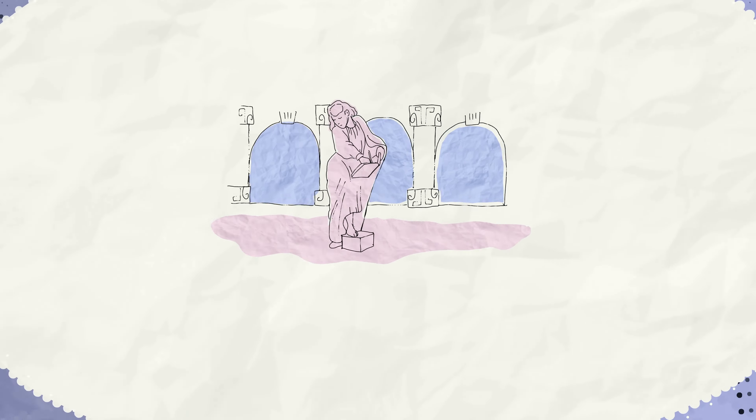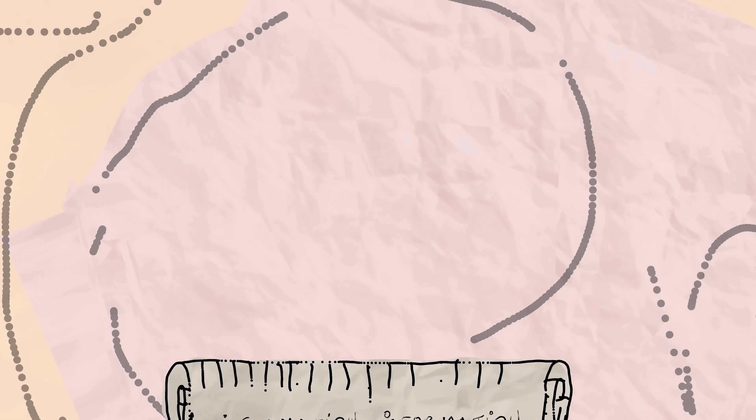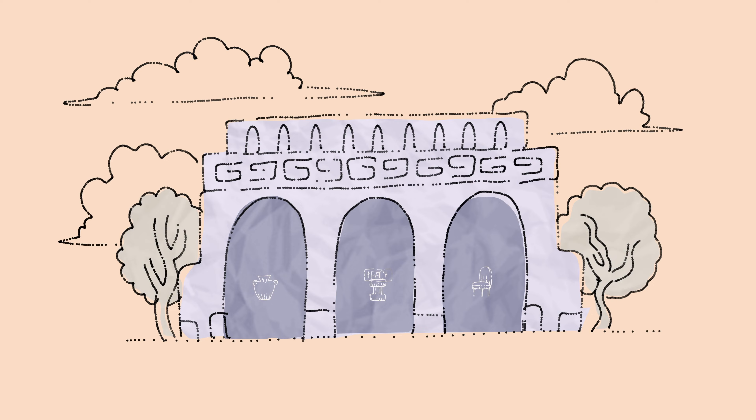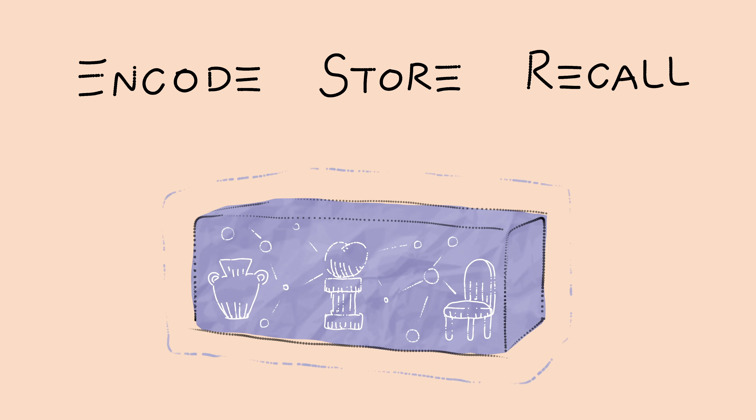Memory masters have been writing about the Mind Palace technique since ancient Greece. It is a real skill used to memorize large amounts of information. This mental storage is created out of environments people live in, and the objects inside are known as Loci. With the help of special associative techniques, Mind Palace is used to encode, store, and recall anything.